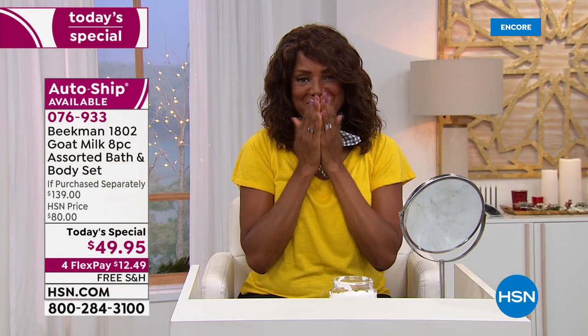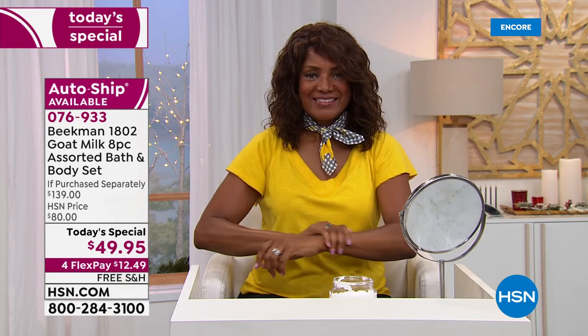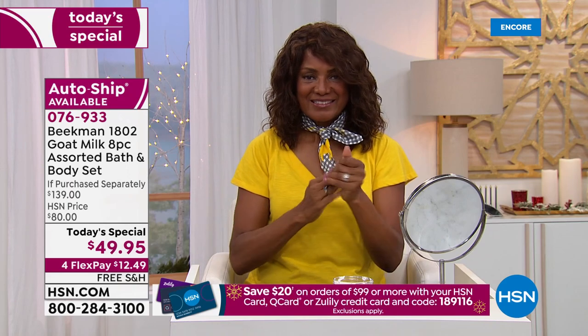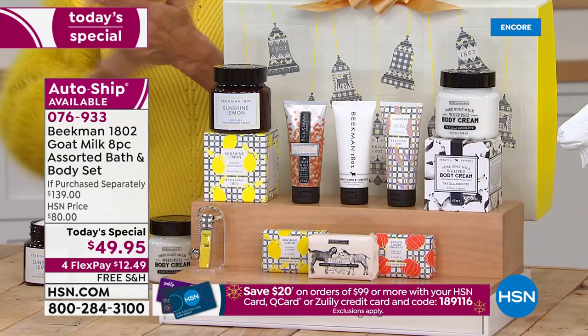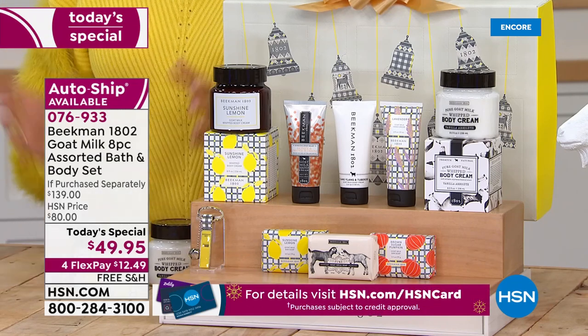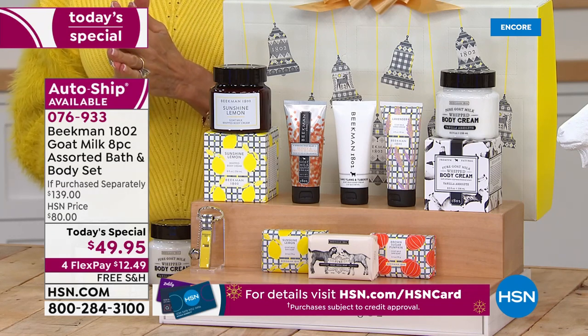It's beautiful, clean, and fresh. It's got a little greenness to it. It's that Meyer lemon, so it's a little bit sweet — a really invigorating, refreshing scent. And this is the only way you can get it in this box. But you're not just getting the Sunshine Lemon — you're also getting brown sugar pumpkin, vanilla, honey orange blossom, lavender, Ylang Ylang tuberose, and the pure. You're getting to try all these different scents in one beautiful box.